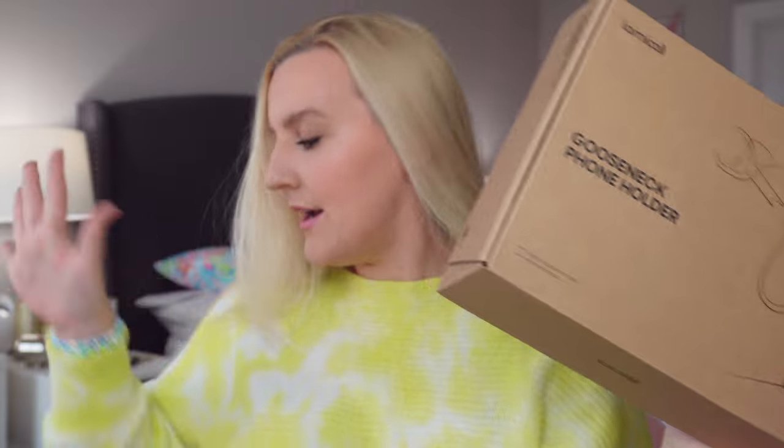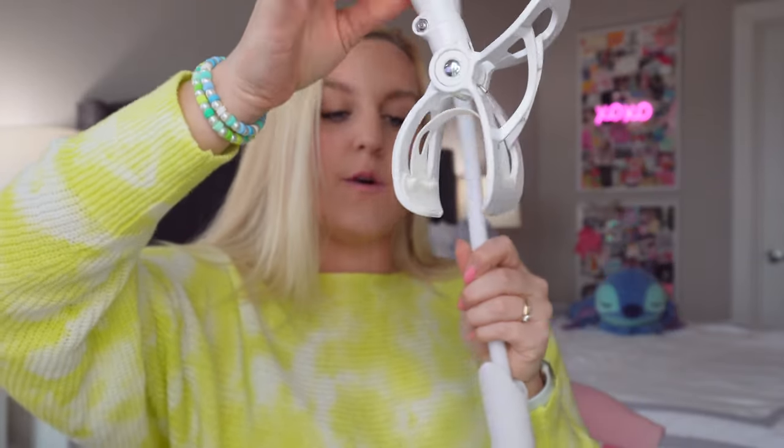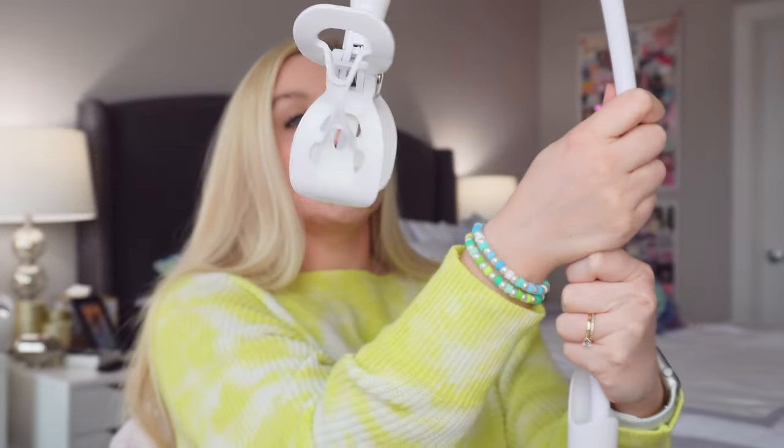I also got this gooseneck tripod holder — it clamps onto your desk and is adjustable, and you can put your iPhone in it. It's super helpful for making TikToks if you want an overhead shot. I do have to tell you a funny story: I have a huge bruise on the bridge of my nose going into my eye. I was setting this up to film some TikToks and it swung and clocked me in the face. It hurt so bad I cried! But I'm excited to use it nonetheless.